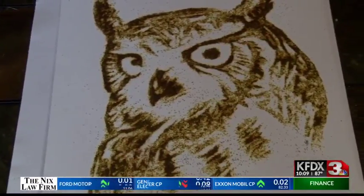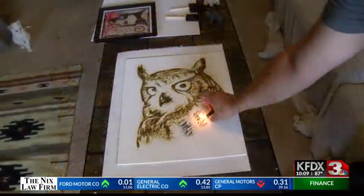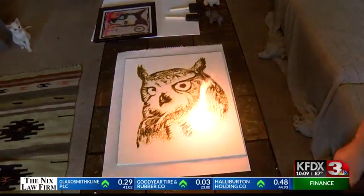With an interesting medium and the drive to go even bigger with his creations, Smiley is hopeful that soon he and his gunpowder art will explode in popularity. Landon McBride, KFDX3 News.